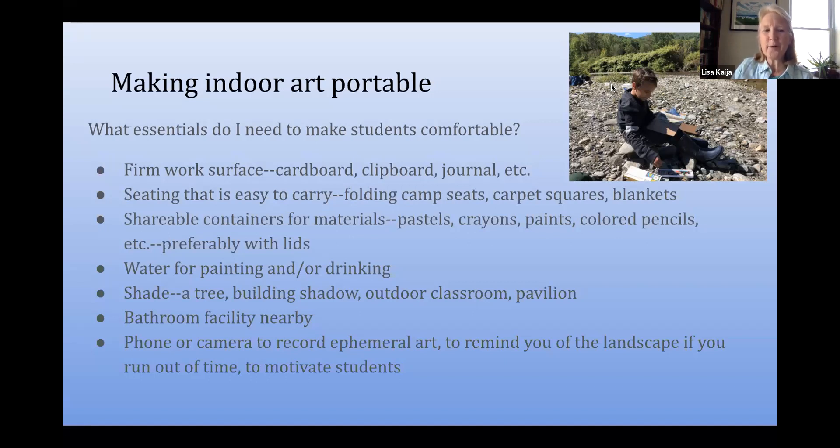I don't go anywhere outdoors without a phone or a camera — for a few reasons: to record something that might disappear, like an ephemeral piece like a Goldsworthy work, or if they run out of time and need to remember what they were drawing or painting. Sometimes it serves as simply an incentive to encourage kids to keep working and get something done, because then I'll take a photograph of it and post it somewhere.